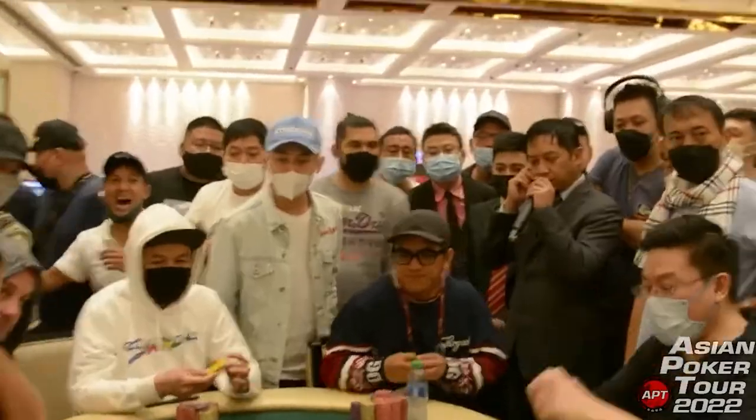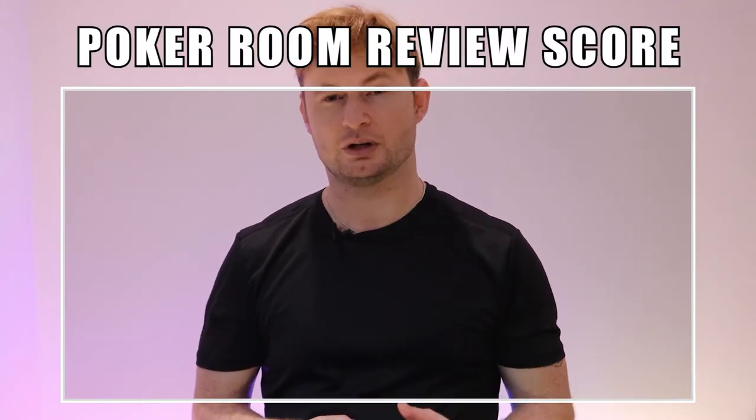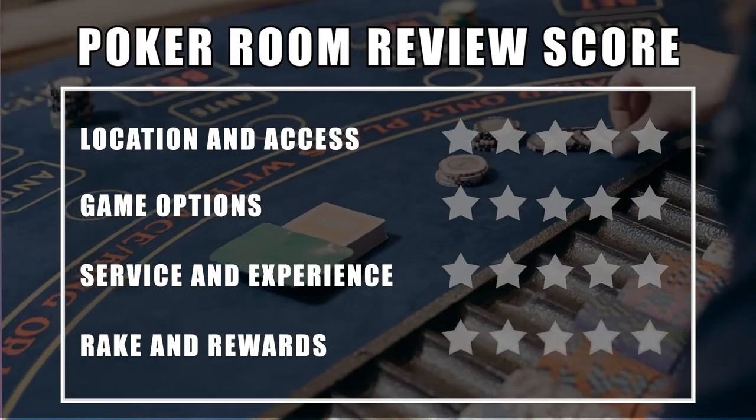Hello, I'm Crispin, and welcome to Poker Room Review, your guide to live poker rooms all across the world. In each episode, we review a live poker venue, discussing the important things you need to know when planning your next poker destination. For each venue, we review a range of characteristics, including location and access, game options, service and experience, and rake and rewards. We also discuss the rules, quirks, and issues relating to each location.